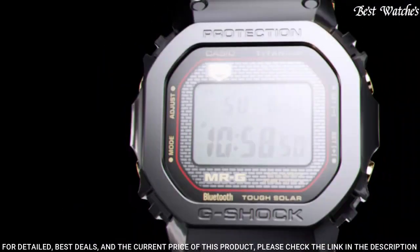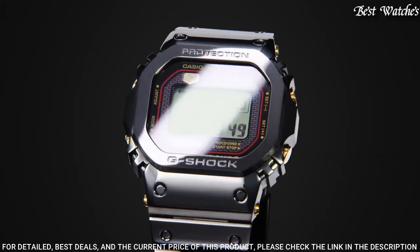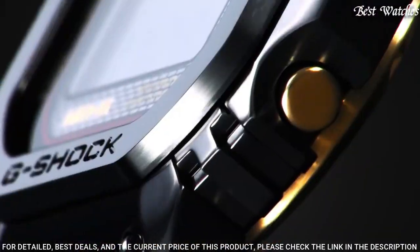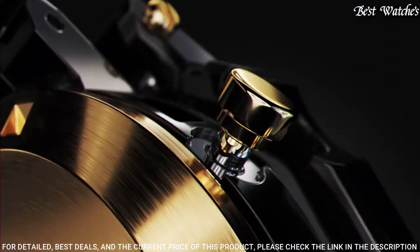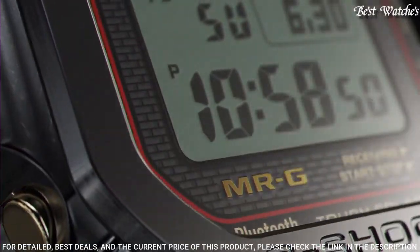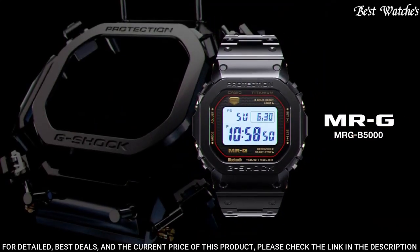Display Type: Digital. This timepiece has Sapphire Anti-Reflection Coating Glass, Titanium Hard Coating Band, Band Color Black, 200m Water Resistance. The following features are equipped: Radio Controlled, Bluetooth, World Time, Countdown Timer, Backlight, Perpetual Calendar, Date, Day, Month, Chronograph, Alarm.